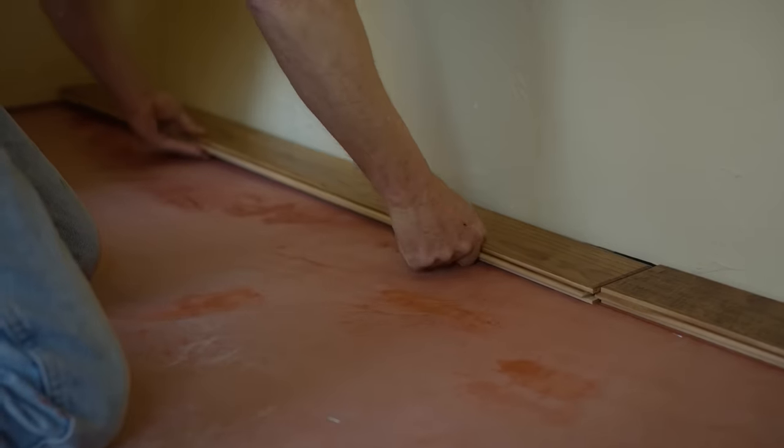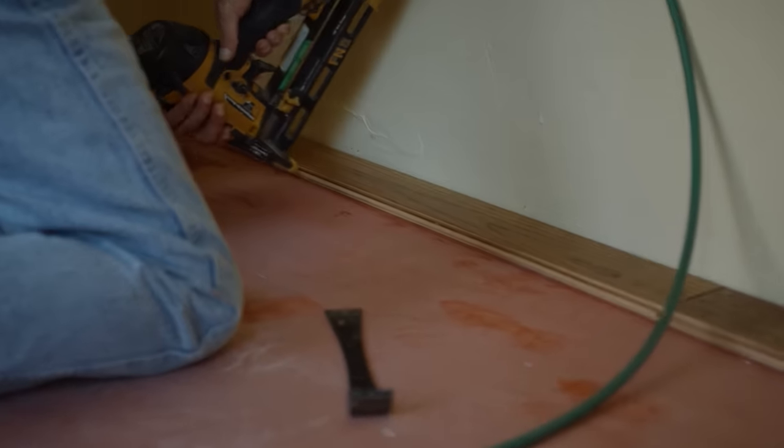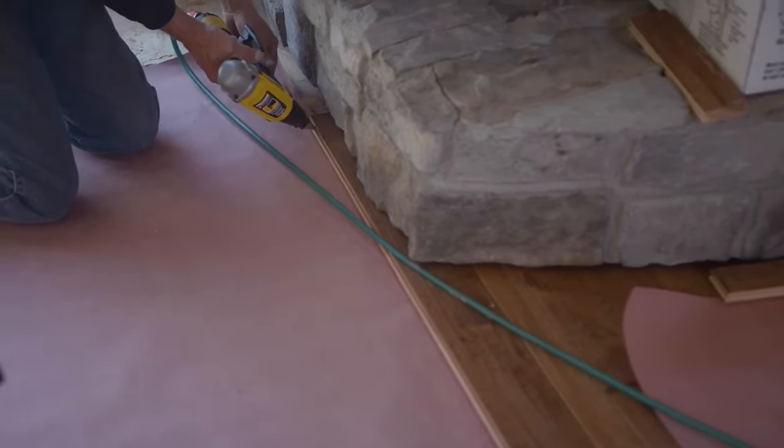Meanwhile, the crew begins installing the pre-finished, hand-scraped hickory wood floors. Golden Eagle designed the hearthstone to sit neatly above the wood flooring to ensure a more finished, clean fit.